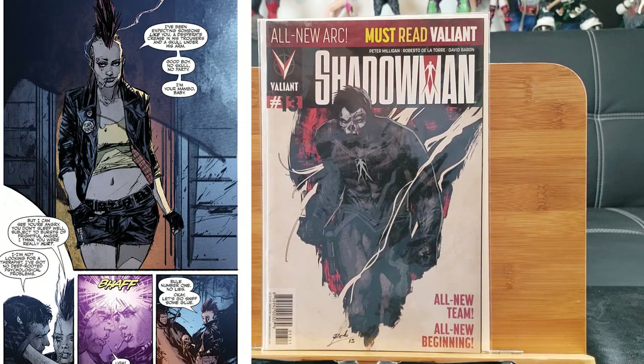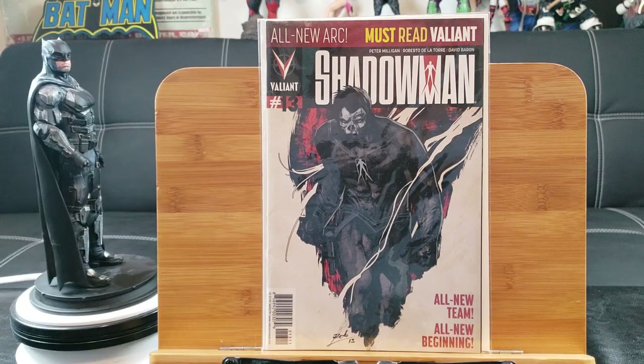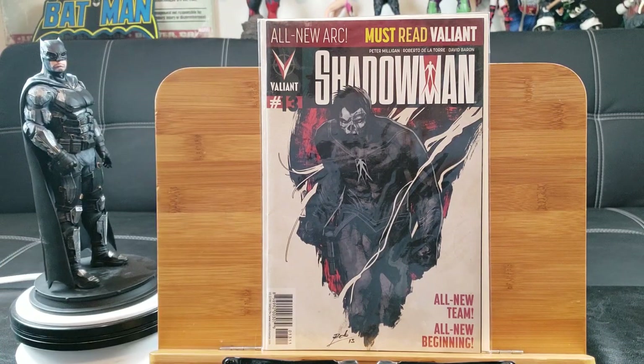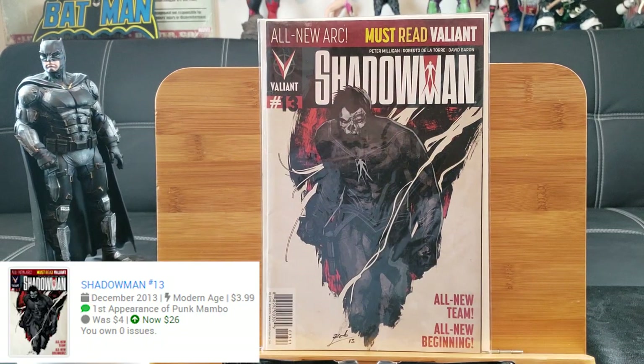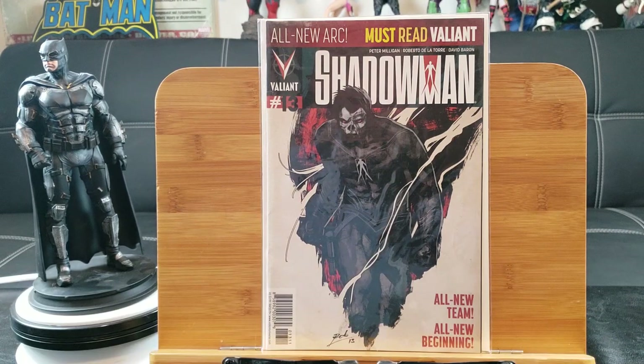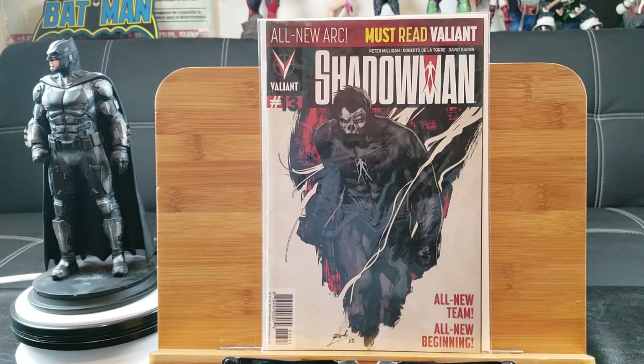She's an up-and-coming character with dark powers, magical powers — think of Doctor Strange, but she's got a spectacular look with a punk mohawk and a lot of tattoos. Just a badass character. I'm very happy to have this in my collection. If you guys find it, grab more than one copy at cover price.